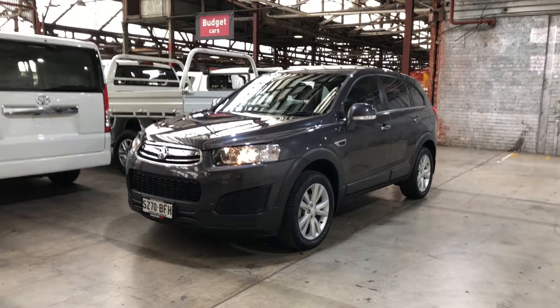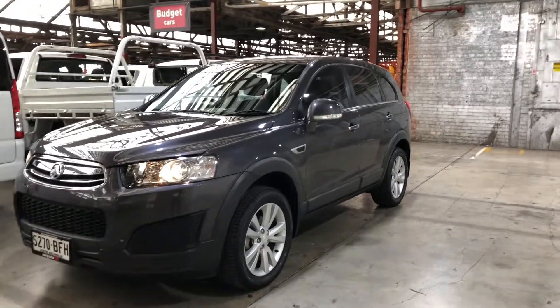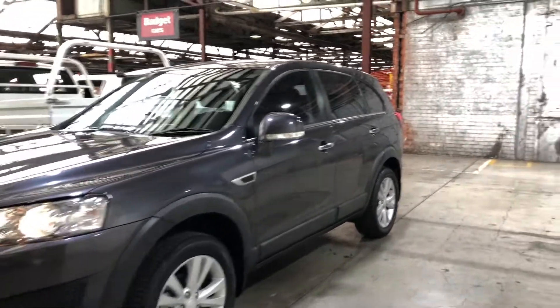Welcome to EasyAuto 123 and thanks for your enquiry. Here we have our 2014 Holden Captiva LS.